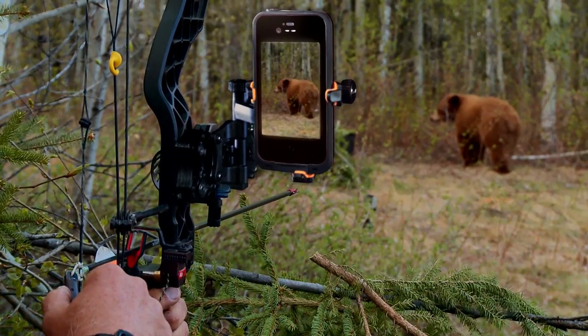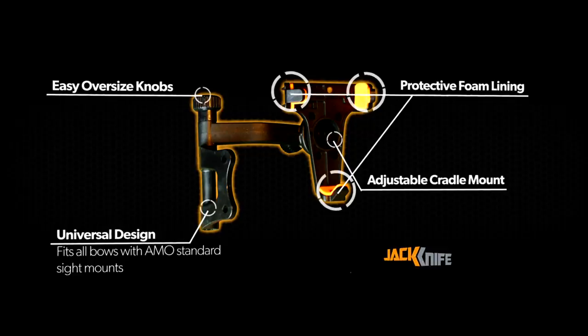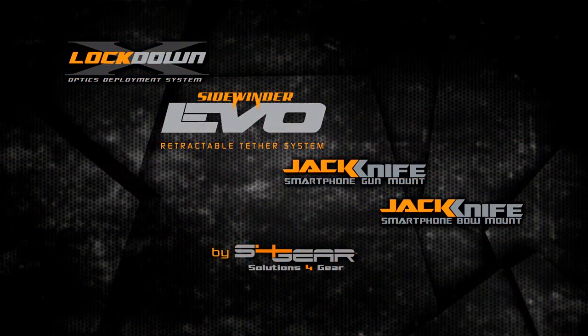For bows, the Jackknife bow mount fits right on a standard AMO sight mount, and the compact design also allows them to fold and fit in most cases. All that's left to do now is shoot, view, and share your hunting experiences. So check out all the innovative products from S4 Gear before your next hunt.